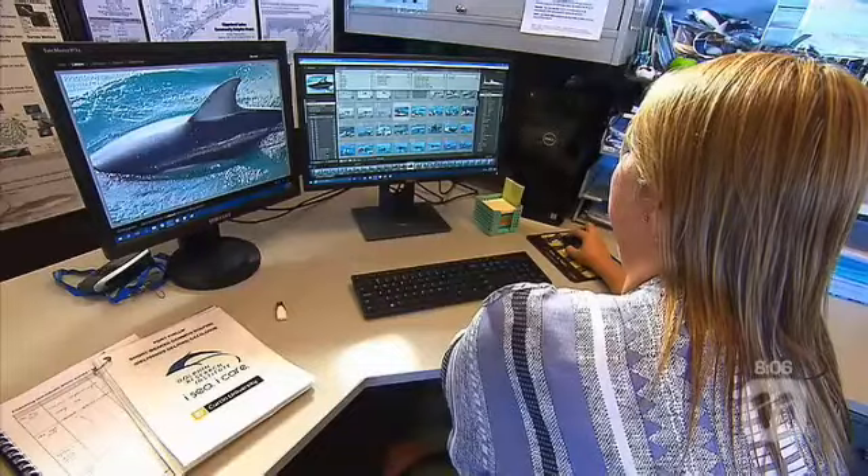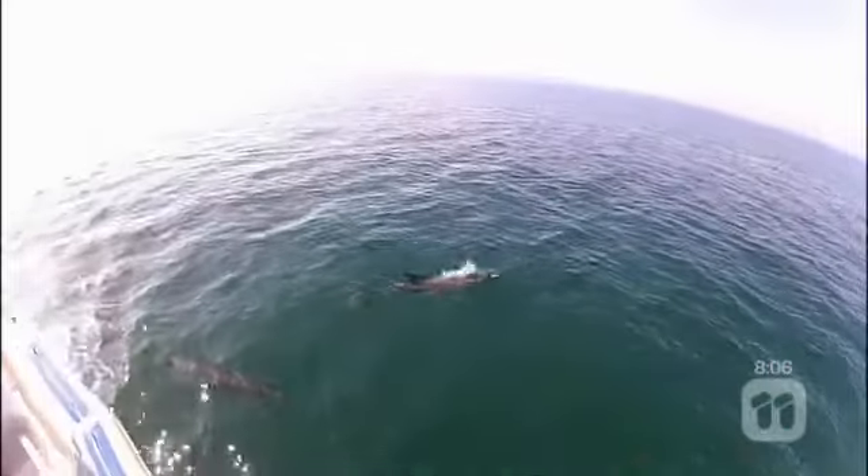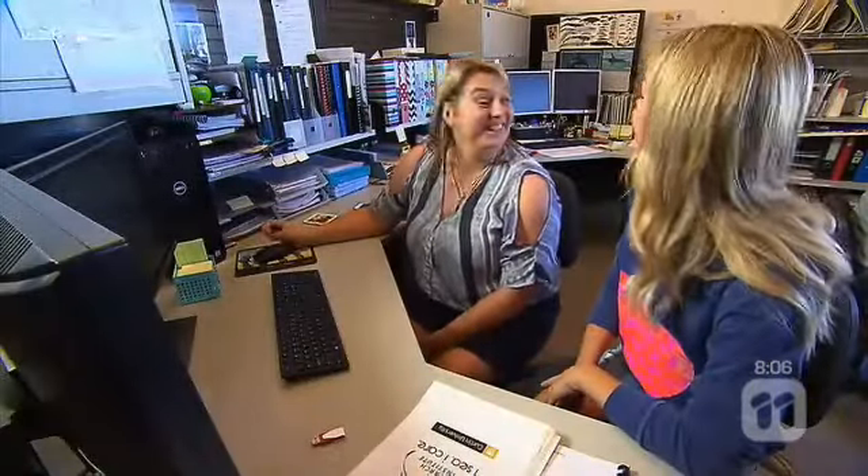Being able to identify individual dolphins allows the team to see who's female, who's male, and who's mixing with whom. They monitor who's having calves, build life histories, and track the general health of the animals. As one observer put it, Sue is like the dolphin fairy godmother, keeping an eye over all of them.